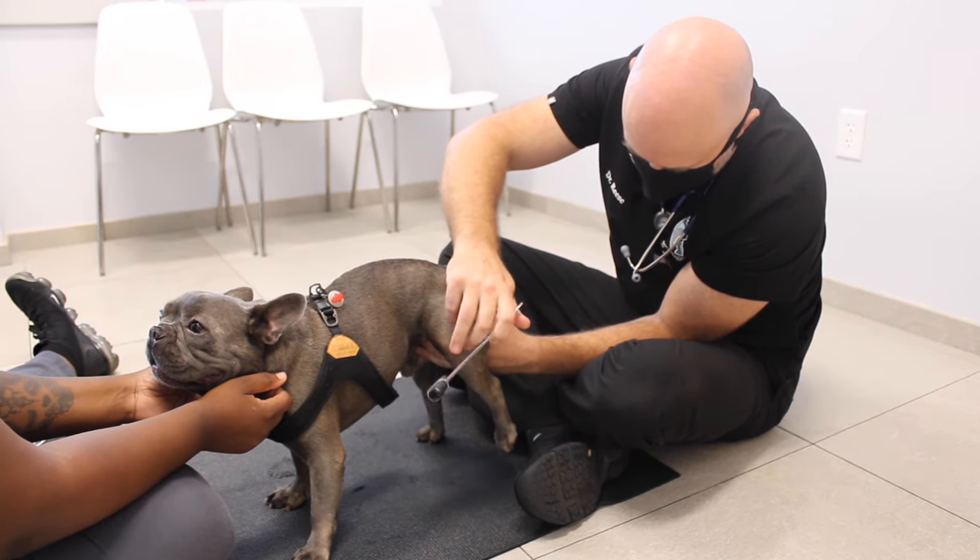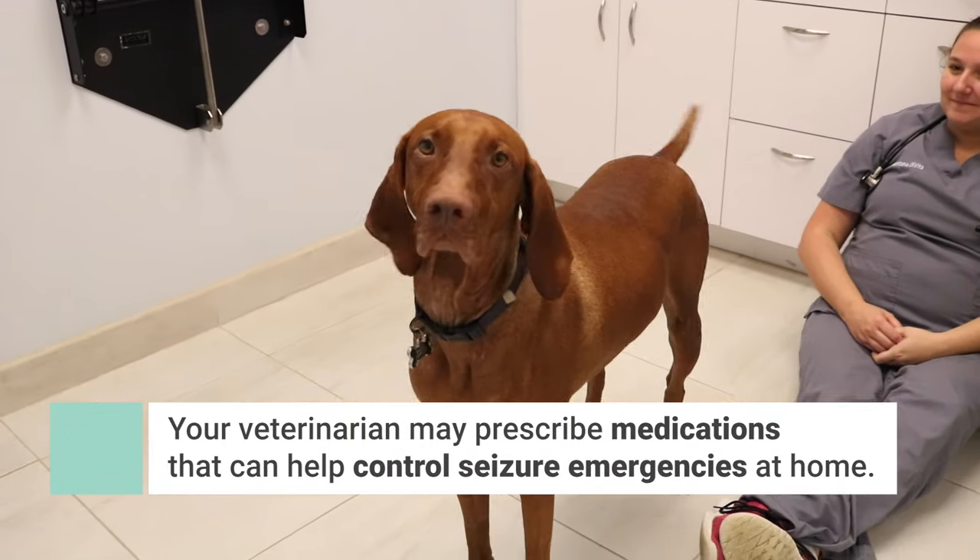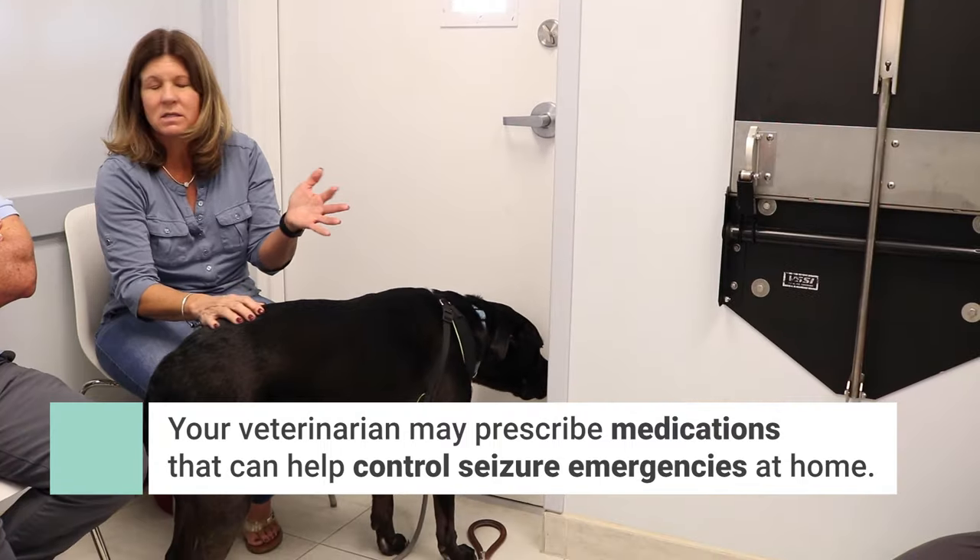Once your pet has been evaluated by a veterinarian, they may prescribe medications that can be given to your pet in the event of a future emergency to control seizures at home.